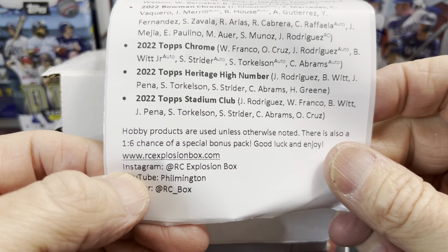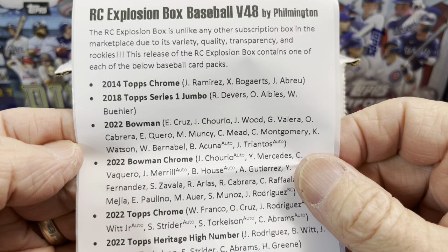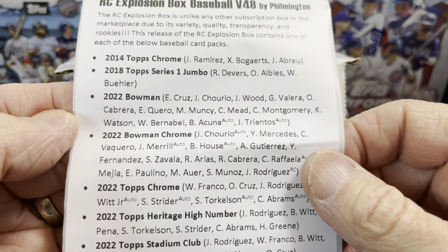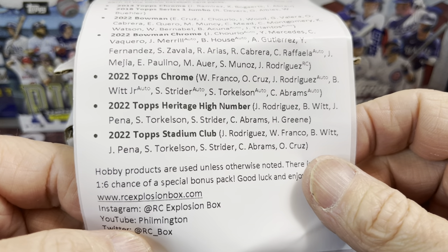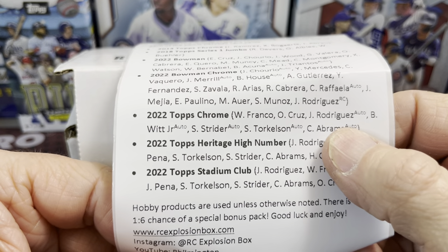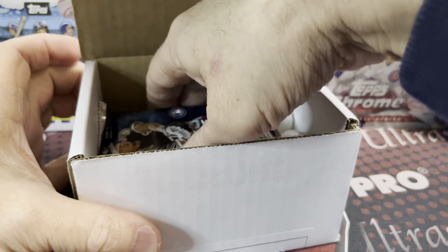You can order at rookiecardexplosionbox.com. This month we have 2014 Chrome, 2018 Series One Jumbo, 2022 Bowman, 2022 Bowman Chrome, 2022 Topps Chrome, 2022 Topps Heritage High Number — which in my opinion is an extremely underrated product; I've been opening a lot of this and doing very well — and 2022 Topps Stadium Club.